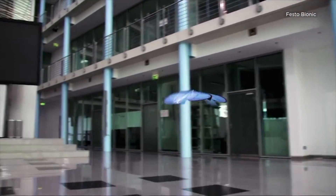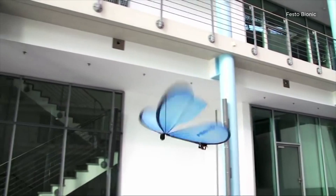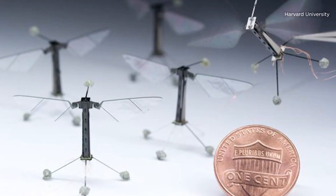This is not a butterfly. It's a nano-drone, a tiny, easy-to-disguise surveillance device. The U.S. military, Harvard scientists, and private companies are all developing them.